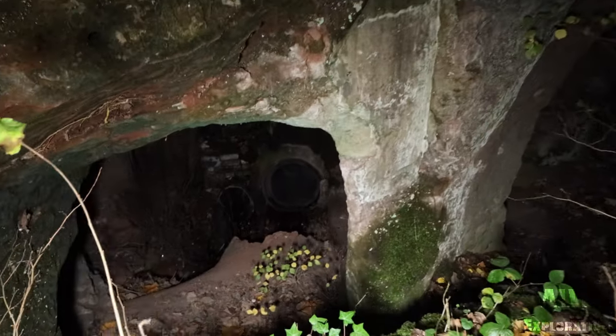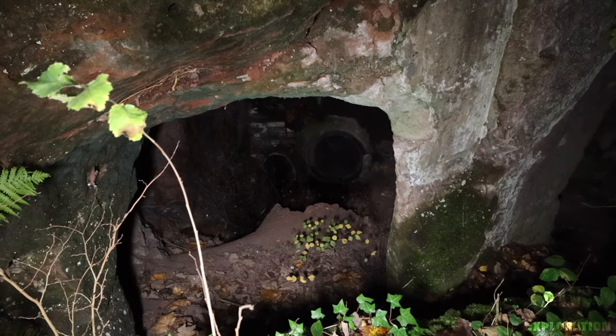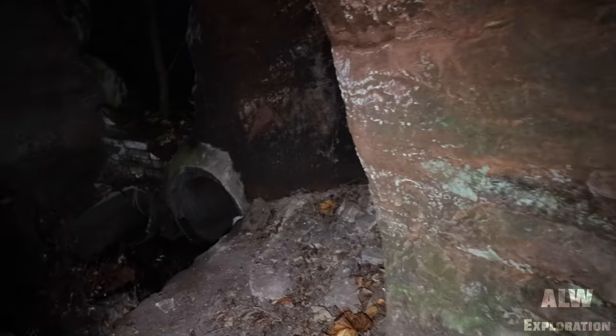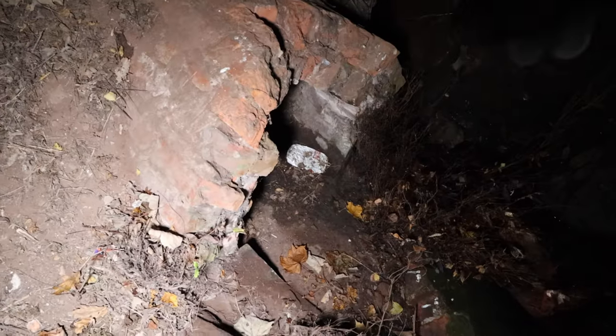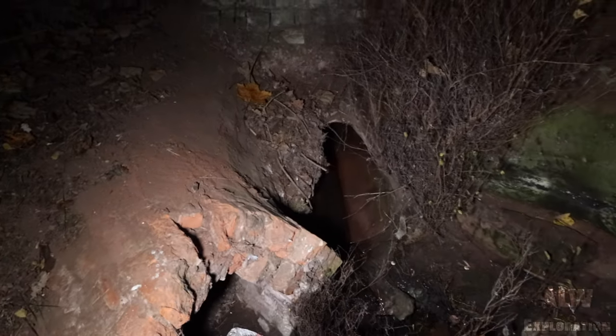We've got modern drainage down there that could have been added as a different project at a later date. This is surface water drainage — it's come through as brick there so it's probably Victorian, and then later it's been lined with clay pipe.